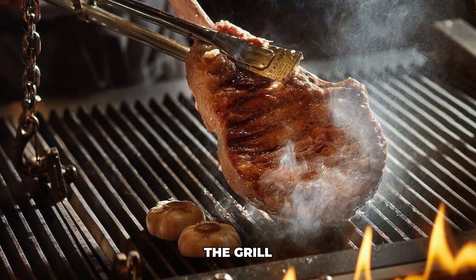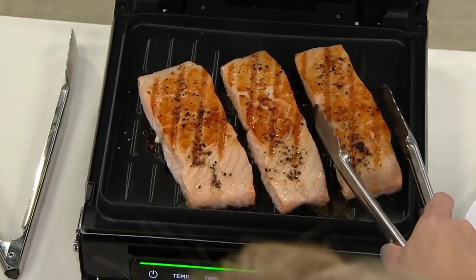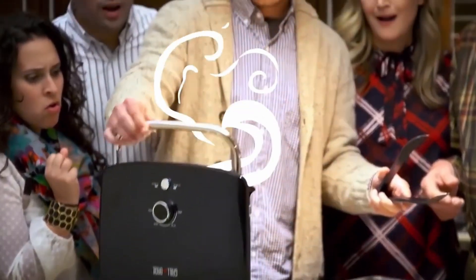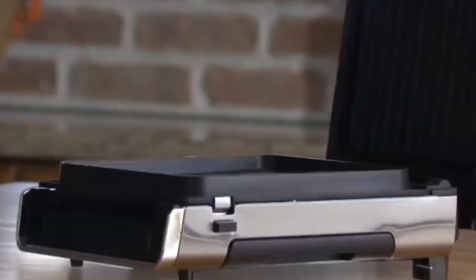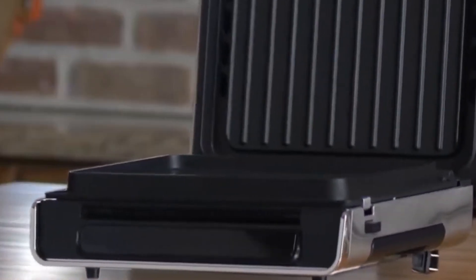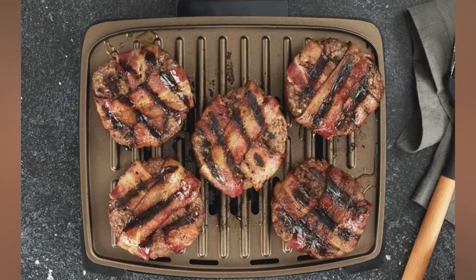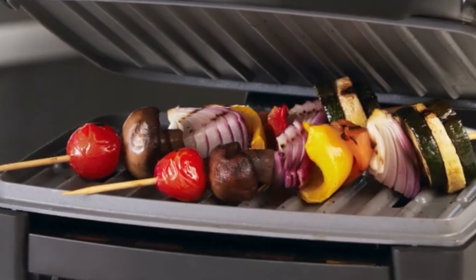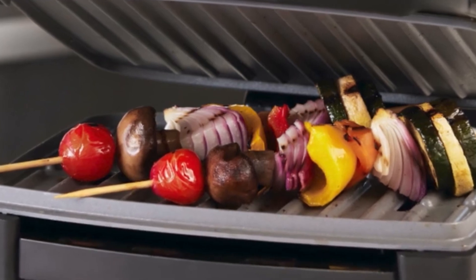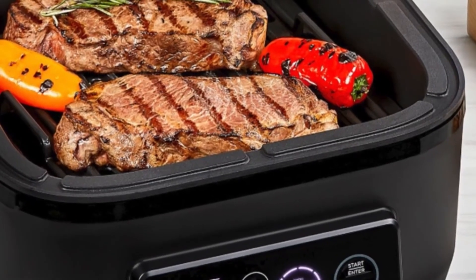The grill. Before you don the title of grill master, let's fine-tune a few things. Skip preheating the grill and you risk unevenly cooked meat. Don't fall for the assumption that every spot on the grill is created equal — move your food from high heat to low heat zones at the right time for optimal results. If you're only sticking to direct heat and those open flames, brace yourself for burnt exteriors. Make friends with indirect heat spots for a safer cook. And resist the temptation to lift the lid every few minutes — you're releasing precious heat and messing with your cooking time.